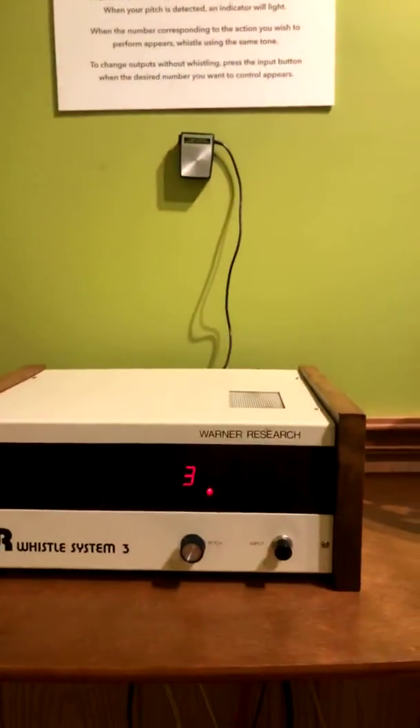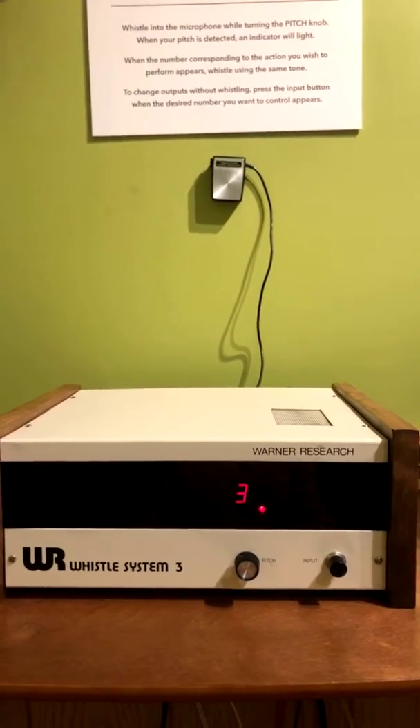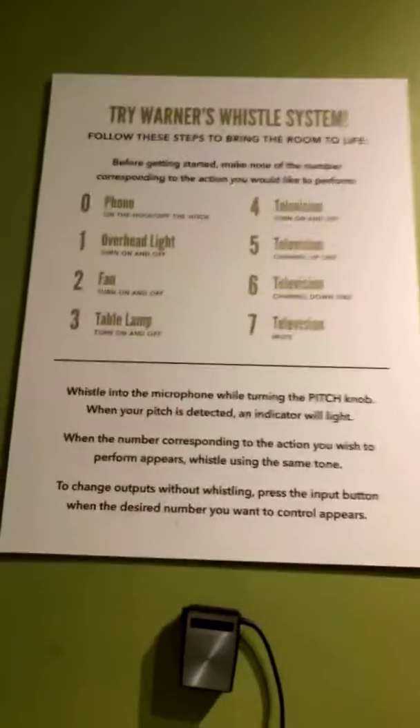The whistle system. This is something that Warner had sitting in his basement when they asked him if there was anything else he wanted to contribute. So he went down there, got it up and running, polished it up, and here's how it works.